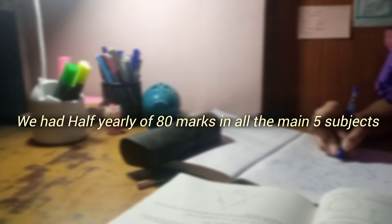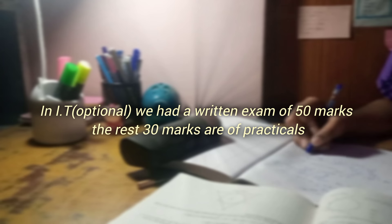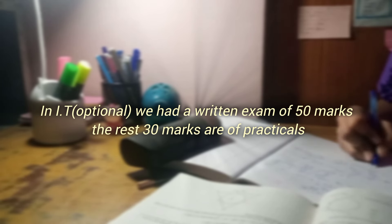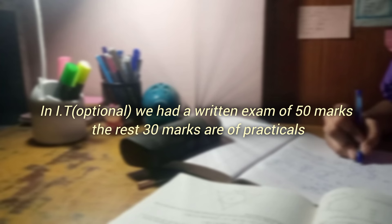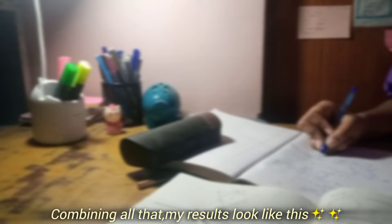Now coming to the half yearly results — Term 1, 80 marks exams. IT was out of 80, where 50 marks was the written exam and there were some marks that were practical. So I got all of them and this is my result.